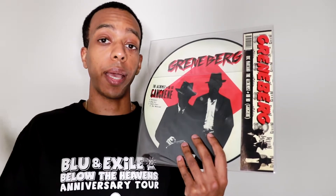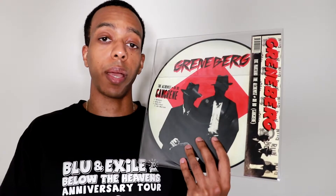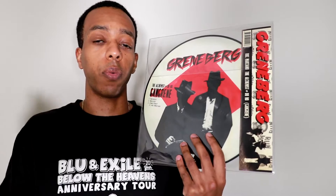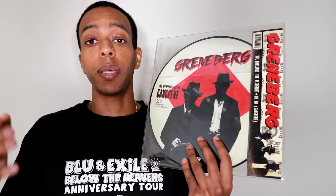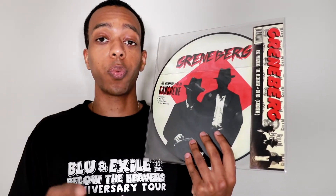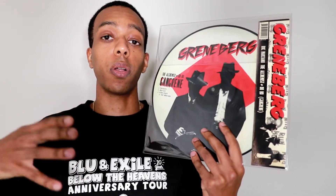In case you didn't know, whenever you see the Alchemist and Oh No, they come together as Gang Green. As far as this EP goes, I forget exactly who took care of what song — I'm pretty sure Rock Marciano handled a couple tracks and Gang Green took care of the rest. This is definitely worth your time. There are a lot of great tracks on here. 'Sewer Gravy' is actually one of my favorites — definitely check that song out, and obviously the whole album if you haven't heard it.